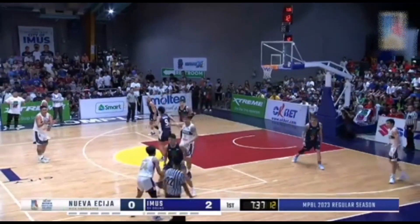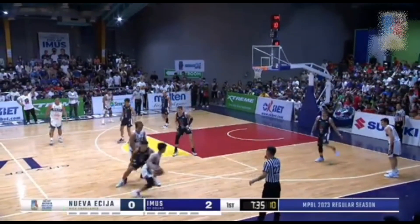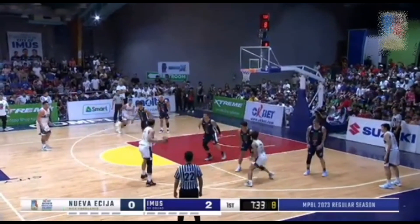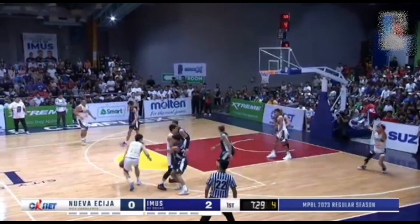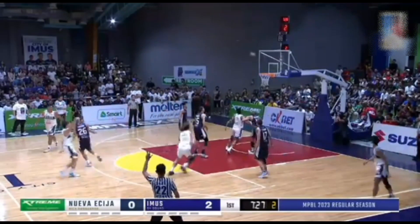Defensive rebound. Bingo is trying to back down a much heavier Collado, but we've seen him back down heavier and bigger guys before. He's gone up against bigger imports as well in the BBA.